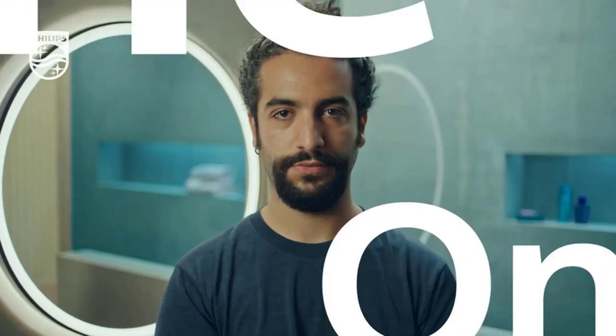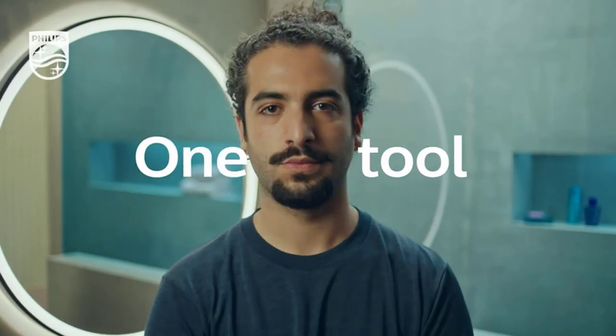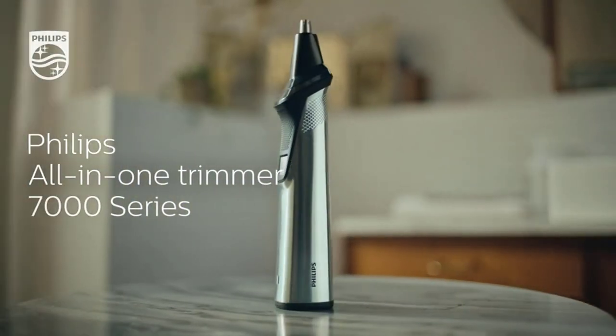Number 2: Philips Norelco Multigroomer All-in-One Trimmer Series 7000. An all-in-one trimmer for your choice of beard, head, body, and face hair styling with 23 pieces for all your trimming needs.